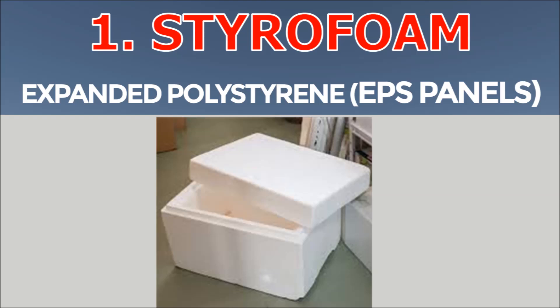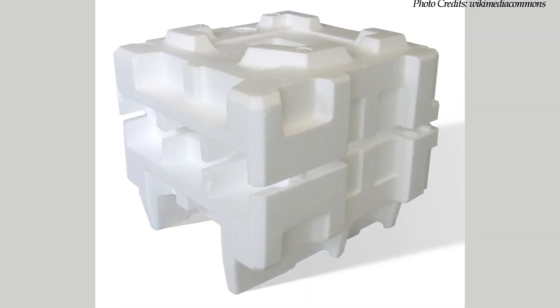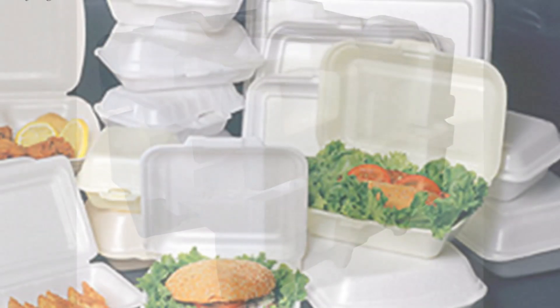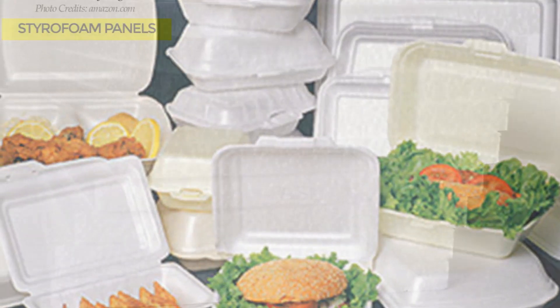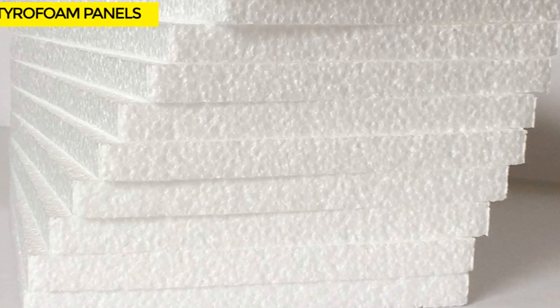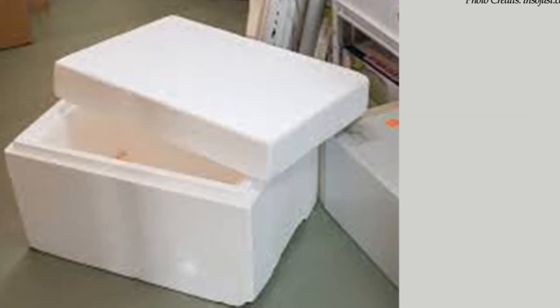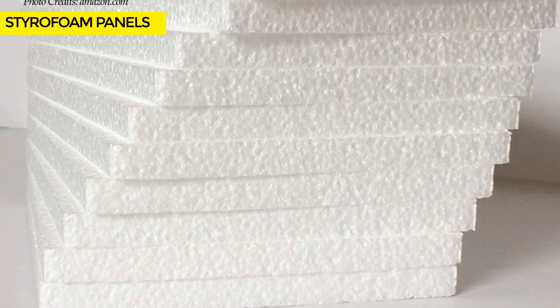1. Styrofoam. Styrofoam is a common trade name used to refer to expanded polystyrene, EPS foam. Because of its relatively low cost, Styrofoam is commonly used as a molded packaging material for cushioning fragile household items and also used to make disposable fast food utensils. Styrofoam is a lightweight material with voids filled with trapped air, which gives it a low thermal conductivity, making it an ideal material for insulating buildings and shipping container homes. Styrofoam insulation provides R-values that range from 3.6 to 4.2 per inch.